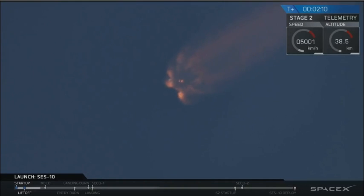Coming up in about 20 seconds, we'll shut down the nine Merlin engines, separate the first stage and light the upper stage.